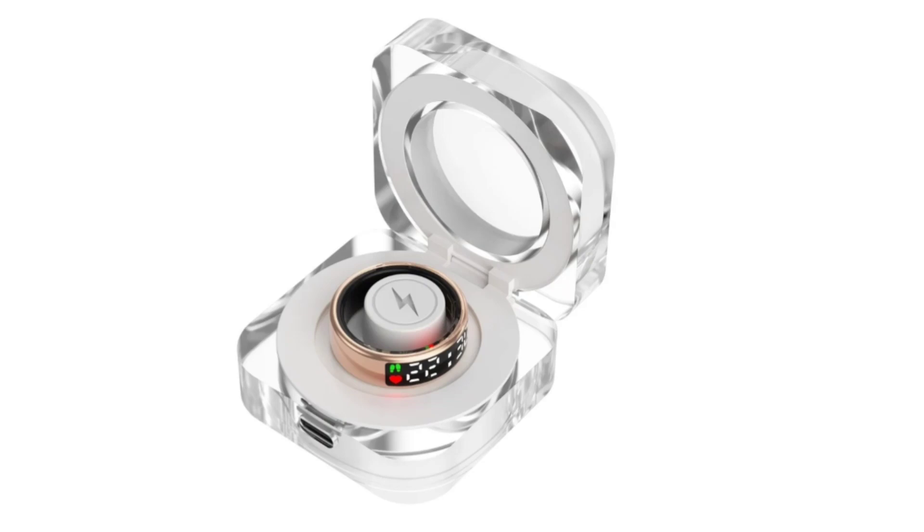The Rogbid SR08 Ultra Smart Ring comes in multiple sizes, specifically 7, 8, 9, 10, 11, and 12, which are standard US ring sizes. Priced at $89.99, it is available in shades such as gold, silver, and black. It comes in a limited edition New Year gift box, with a one-year warranty and free replacements for quality issues when purchased from the official online store.